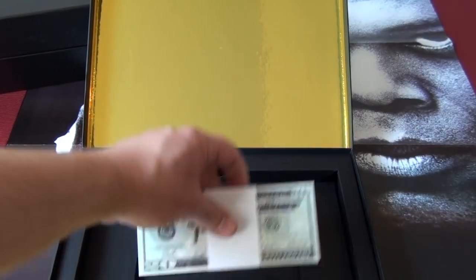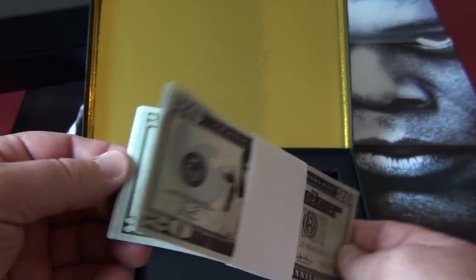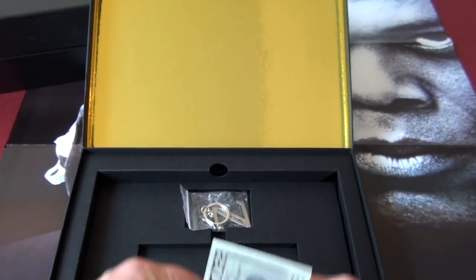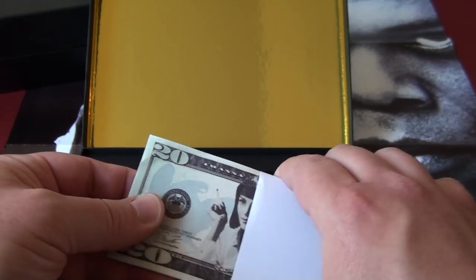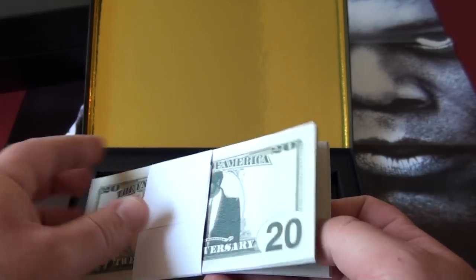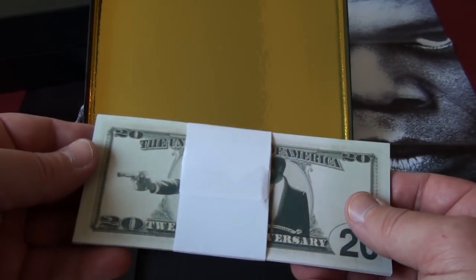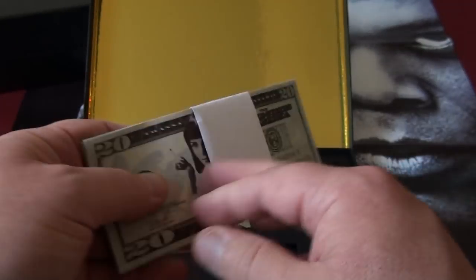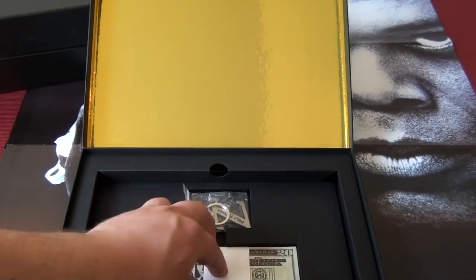There's a keychain of Pulp Fiction — that is the Zed keychain. And money — not real money of course — but Uma Thurman's character is on the money there, and on the other side we have Vincent Vega and Jules, you know, John Travolta and Samuel L. Jackson.